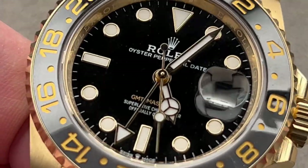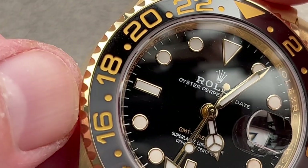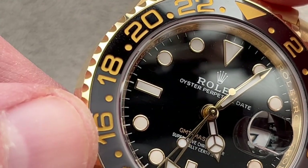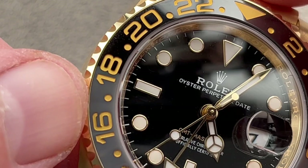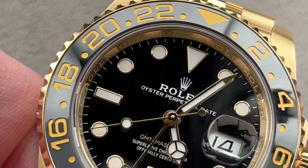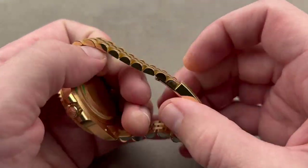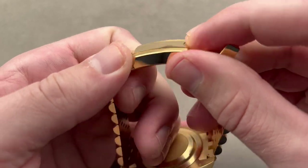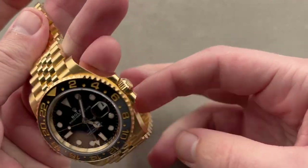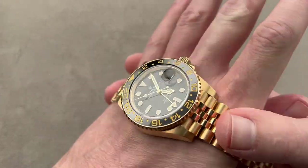If you look carefully, get closer here — you can see that we have two different shades of Cerachrom. One is a tribute to the shadow, ghost, or fade that you often see on aging black GMT Master bezels, and then the other is a conventional black Cerachrom ceramic. Still 40 millimeters in diameter. On the wrist you can see it's on the historic Jubilee bracelet, which more often than not has been an option on the GMT throughout its history. It's a lovely watch.